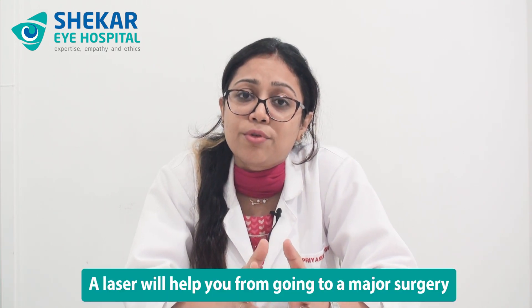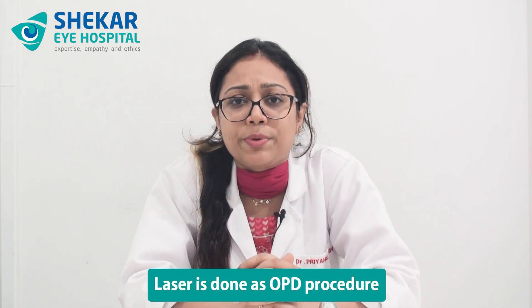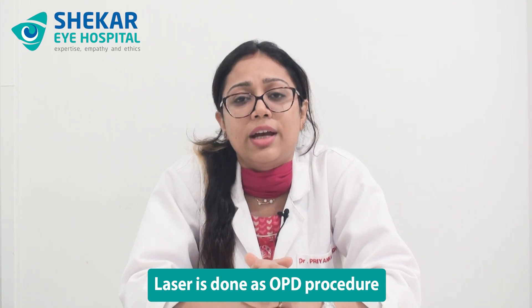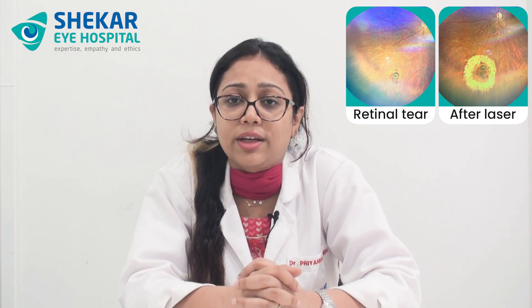If there is a retinal tear, urgent laser treatment needs to be done. Postponement can lead the patient to a detachment. So my kind request to all of you is: if you happen to have any tear, please get it lasered at the earliest. A laser will save you from a major surgery which may be needed if the tear leads to a detachment. Laser is done as an outpatient procedure, and during the laser, the tear is surrounded by multiple laser rows to seal off the tear area.